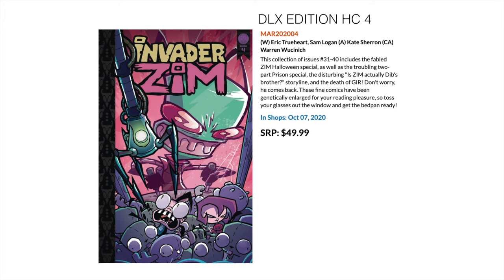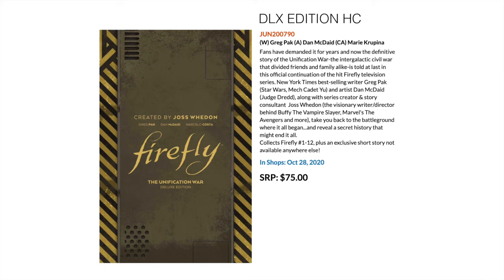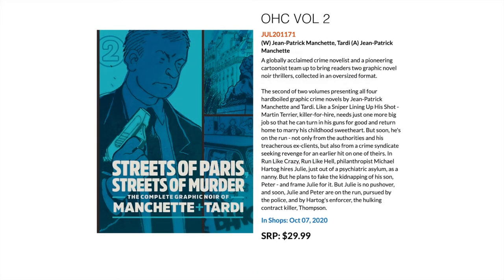Also TV-related is the Firefly Deluxe Edition Hardcover, written by Greg Pak. It collects Firefly 1 through 12 plus an exclusive short story not available anywhere else. Then we turn to one of the French masters, Jacques Tardi. This is the second oversized hardcover of the complete graphic noir of Manchette and Tardi — a crime novelist teamed up with the legendary French artist Tardi — collecting four of these crime graphic novels into a hardcover volume.